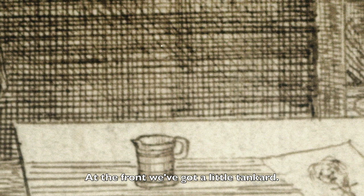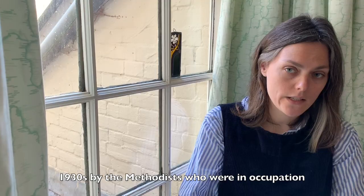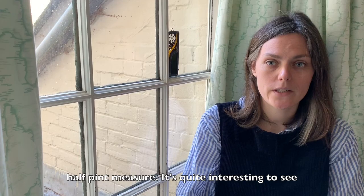At the front we've got a little tanker. We're actually lucky enough to have one of these in Wilton's own archive, and this was found during the 1930s by the Methodists who were in occupation at that time. It is very small — smaller than a half pint measure. It's quite interesting to see that these would have been in frequent use and we've actually managed to maintain one through to the present day.